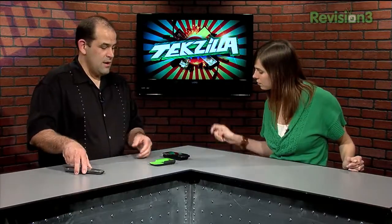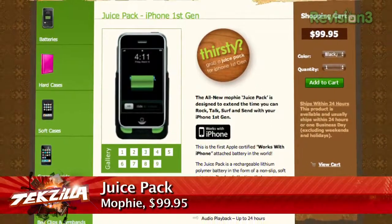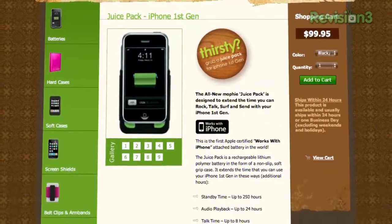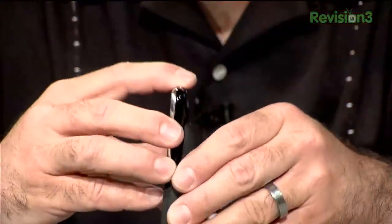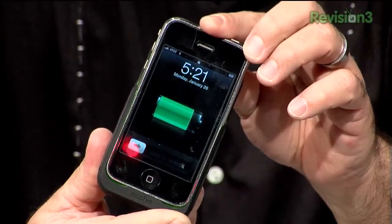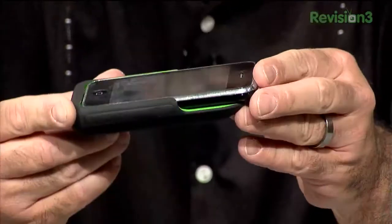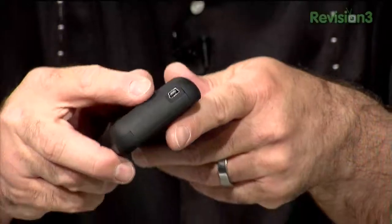Moving on to the Mophie Juice Pack — it's very sleek and specifically designed for the iPhone 3G. It's a tight fit, especially if you have any kind of wrapper around your iPhone. With a gel skin on mine it was impossible to get the iPhone back out. The 1800 milliamp battery is slightly bigger than the iPhone's own battery and aims to nearly double your talk time on the iPhone 3G. It's simple and sleek — great to have on a long flight.